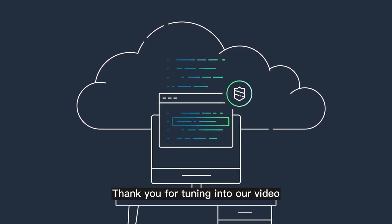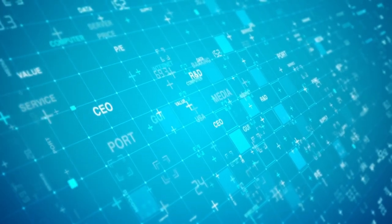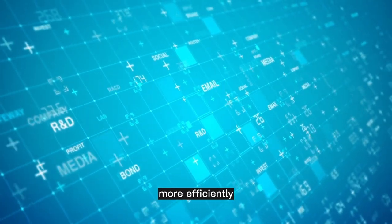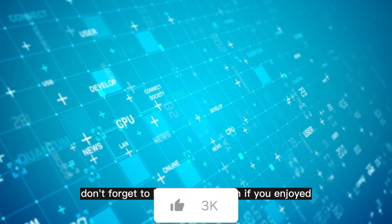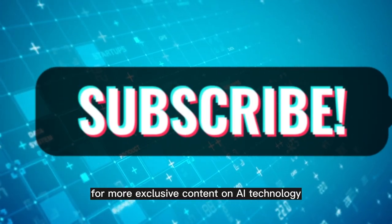Thank you for tuning in to our video on the latest AI tools to supercharge your productivity. We hope you found the information useful and that it will help you achieve your goals more efficiently. Links to all the tools are available in the description below. Don't forget to hit that like button if you enjoyed the video and subscribe to our channel for more exclusive content on AI technology.